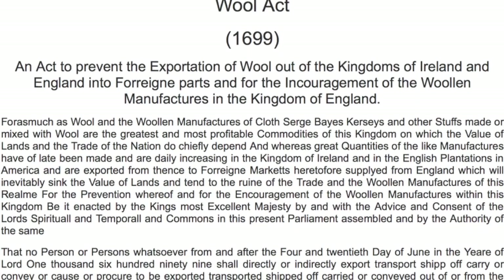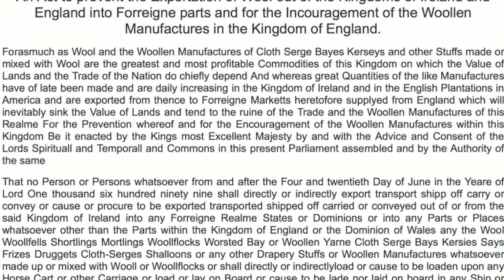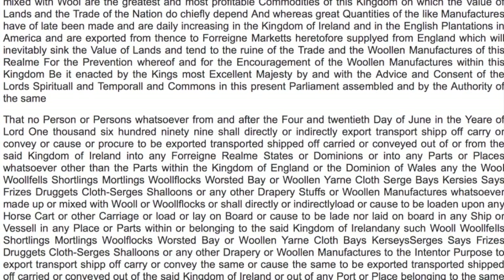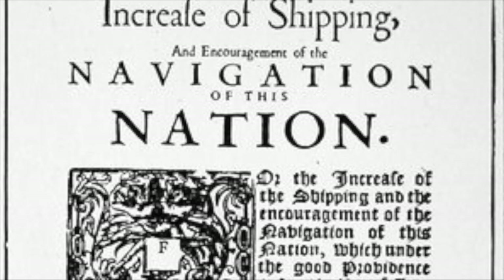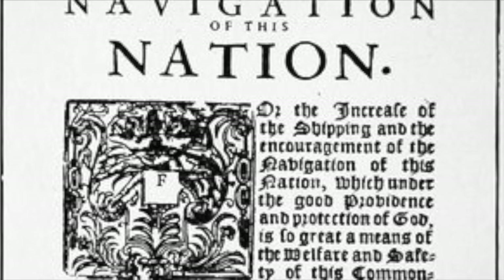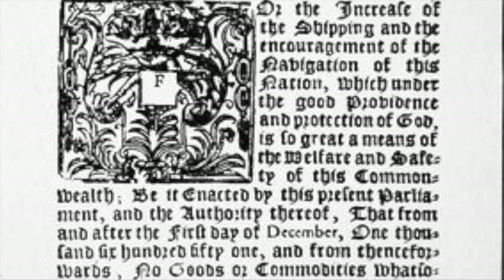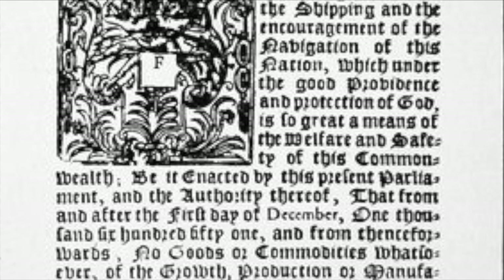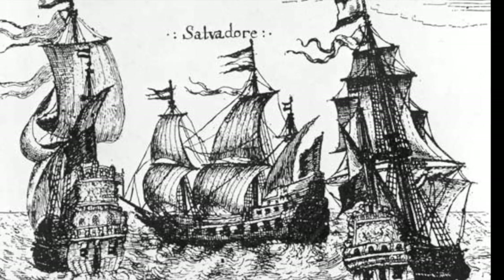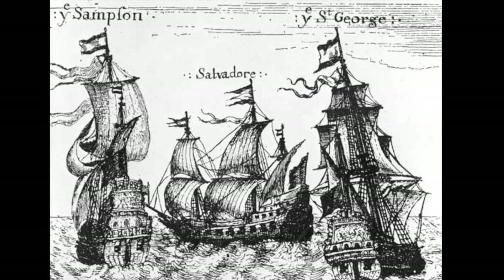In retaliation to the growing market, England passed the Wool Act in 1699. The Wool Act, one of the many Navigation Acts, restricted any exchange of wool or sheep in the colonies. All wool that would normally be exported to other places had to be sold to England first, and all wool was heavily taxed. The Wool Act was a turning point in history and set the colonists on a road to revolution.